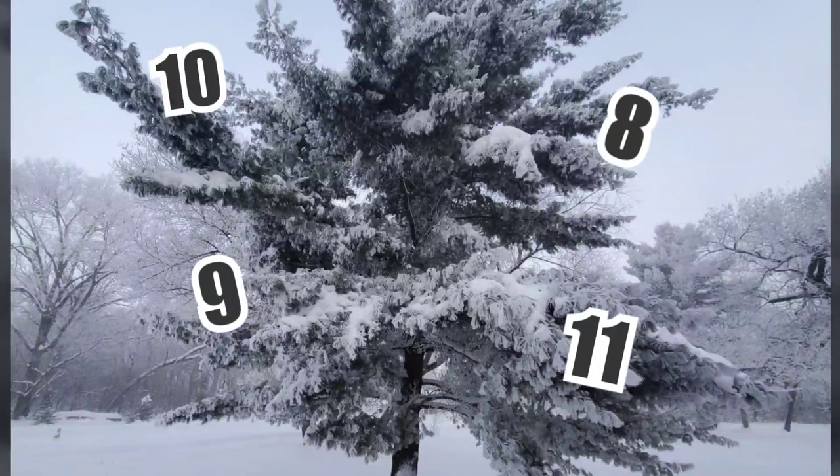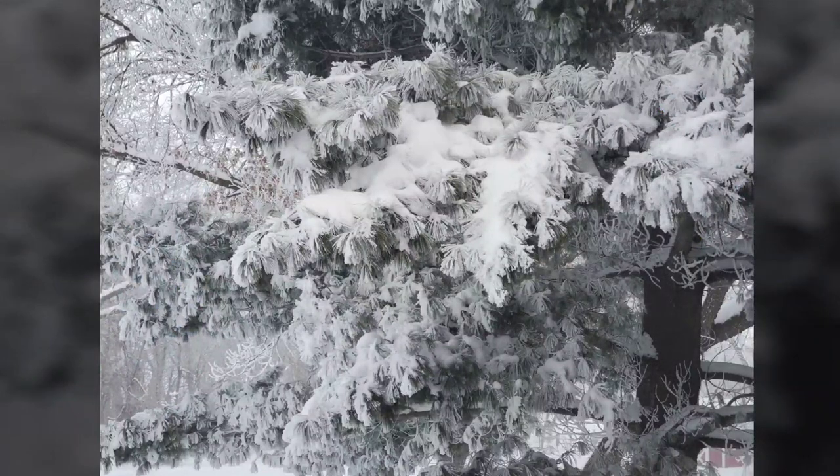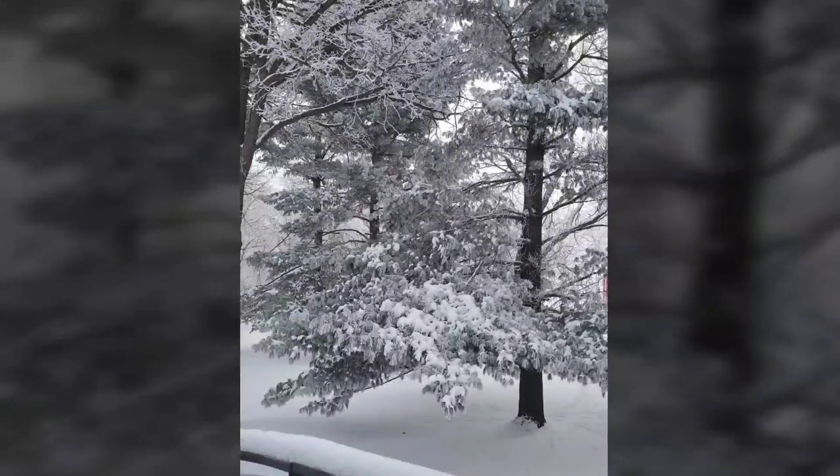Jasmine heard all the guesses as to how many puppies are in that tummy of hers and has a few replies to those who guessed 12 and 15. But we'll get to that at the end of this episode, where we'll actually get to see puppies kicking and moving in that belly of hers.